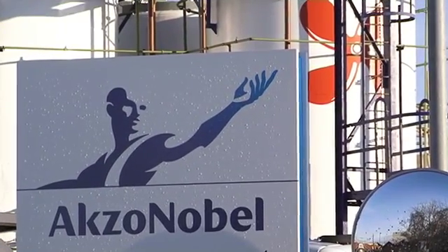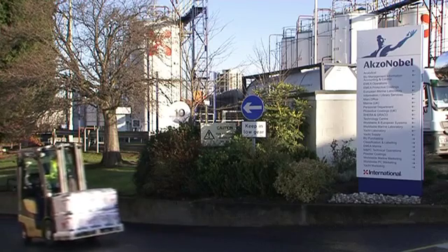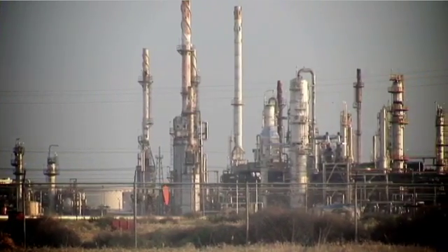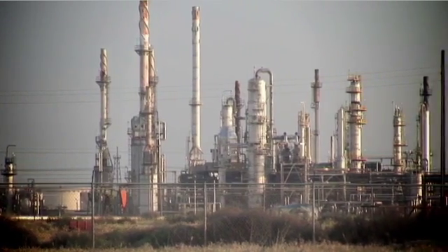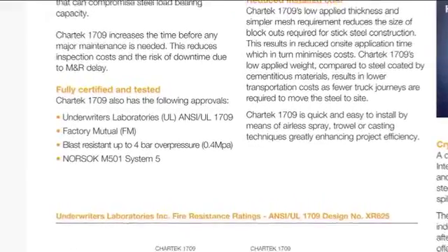In 1999, Chartek joined AkzoNobel, the world's largest coatings company, setting the scene for increased investment. This allowed Chartek to further develop its product offer for the onshore oil and gas market. Building on a reputation for long-term fire and corrosion protection, Chartek 1709 was specifically developed to provide optimum performance against the UL1709 onshore fire test standard.